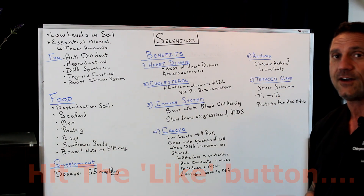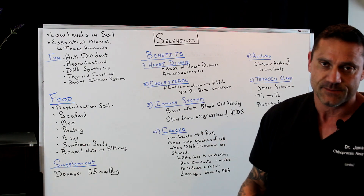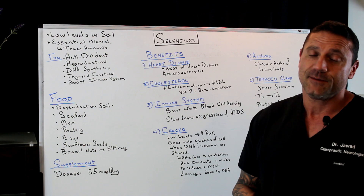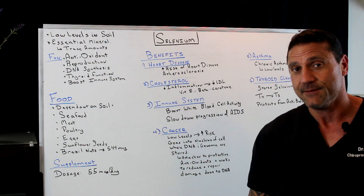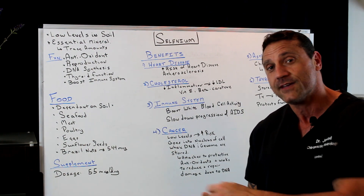Next, asthma. Here's one caveat: if you have low selenium, will you have asthma? Not necessarily. However, it has been found that people who have chronic asthma, ironically, have low levels of selenium. So if you have a deficiency in selenium, that could be a contributing reason why you have chronic asthma.